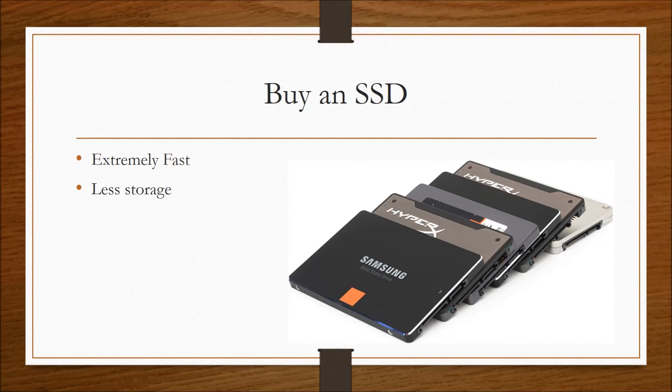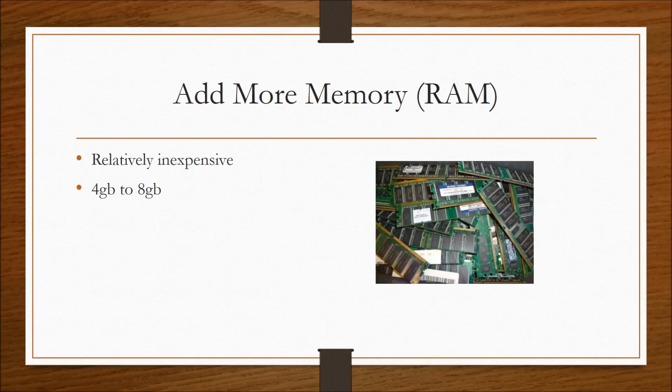The downside to the SSD is that they don't hold as much storage. For example, for $100 right now you can get either a 250 gigabyte SSD or a 2 terabyte mechanical hard drive. But storage really shouldn't be an issue if you want speed, because we have technology like cloud storage available as an option. Overall, SSDs are just essential to speeding up your computer.